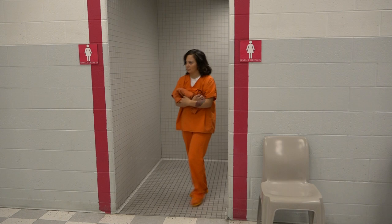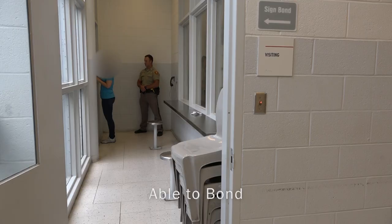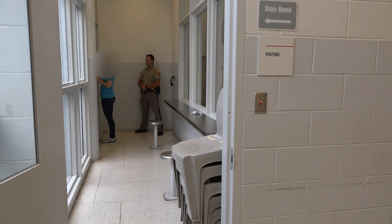They will then be taken to the male or female dress-in area where they will exchange their personal clothing for clothing issued by the facility. However, if they are able to pay their bond, they will skip the dress-in process and proceed to the bonds area where the bonds officer will make sure all the proper paperwork is signed to secure their bond.